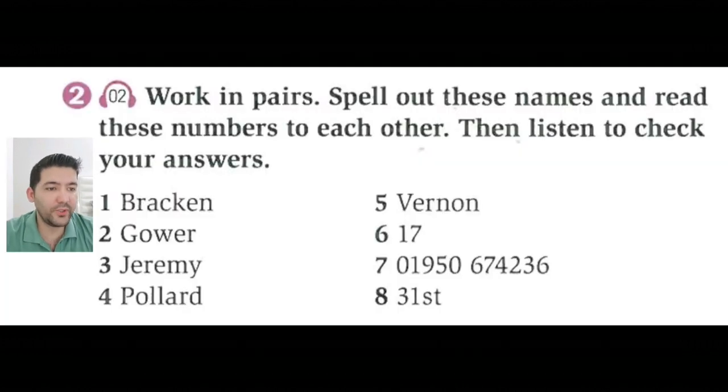Alright, now let's go to exercise two, working in pairs. Spell out these names and read these numbers to each other. Then listen to check your answers. Let's listen and check the answers.